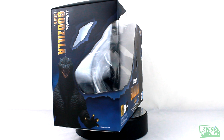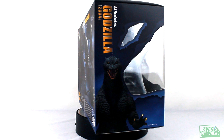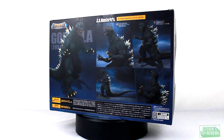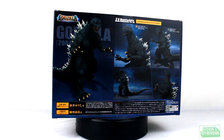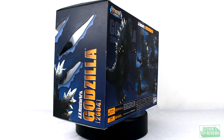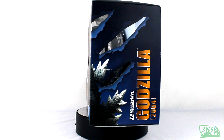Hey there collectors, it's Stephen here and welcome to another unboxing video. It's been a while since we've done a more formal unboxing and today I'm bringing you the latest SH Monster Arts figure — kind of, sort of, not really. Jet Jaguar released as well, but right now we have Godzilla 2004 from Final Wars.